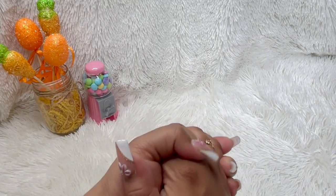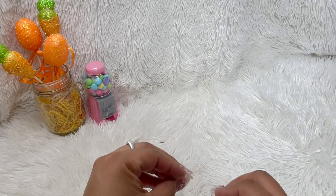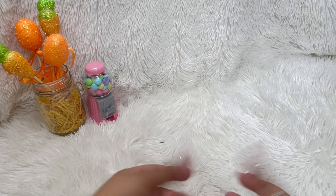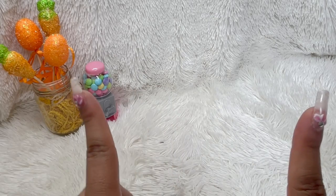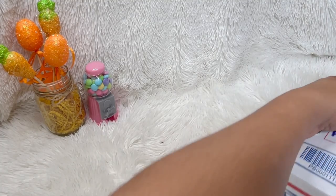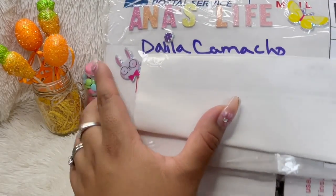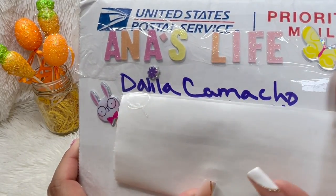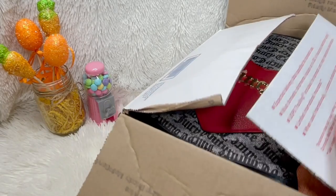Hey guys, welcome back to another video. Today I'm doing a friend mail. I already opened the box so I could show you guys more easily. This came from Pretty Bags and Things. Her name is Delilah Camacho — she has sent me items before. I covered her address but I wanted to show you this cute box, how she wrote the channel's name Anna's Life and put all these little cute stickers on there.